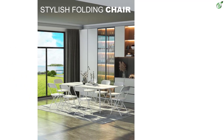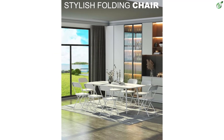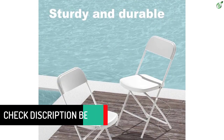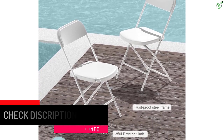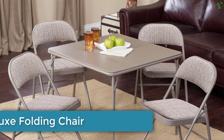The seat cushion is breathable and skin-friendly, and the chair is padded with thickened sponge, making it soft and comfortable. The wear and tear resistant PVC covering can simply be cleaned with a damp cloth.